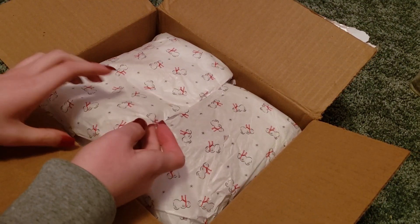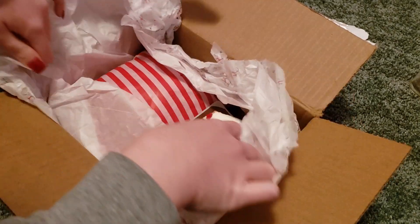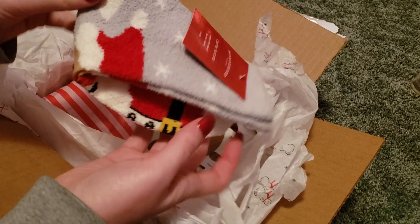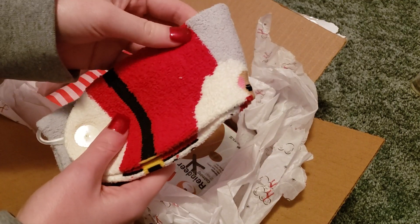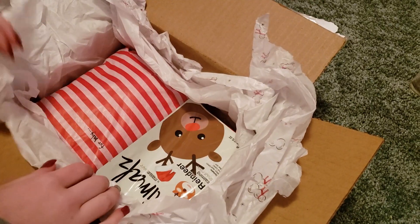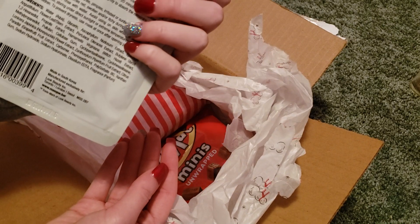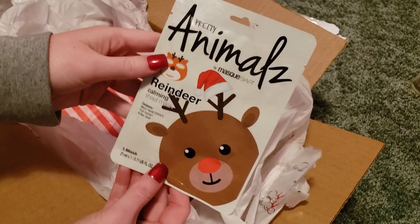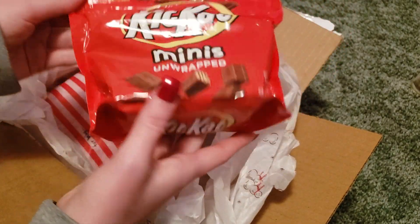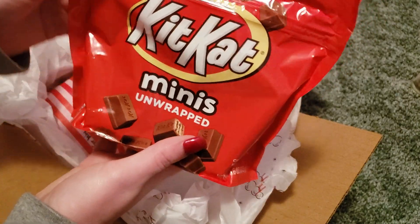Let's get into the package! We have some very cute snowman wrapping — I didn't want to rip it but oh well, it happens. We have some fuzzy Santa socks — oh my gosh, I love socks. I literally own like 50 pairs of Christmas socks but I can never have enough. They're so soft and super cute! Next we have a reindeer sheet mask, which is so fun and adorable — I've never seen this before. And we have some KitKat minis, just what I needed for the holiday season. I love KitKats!